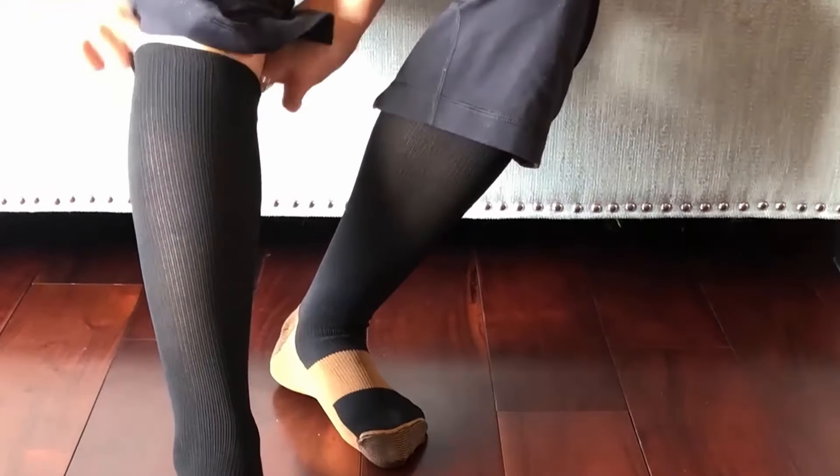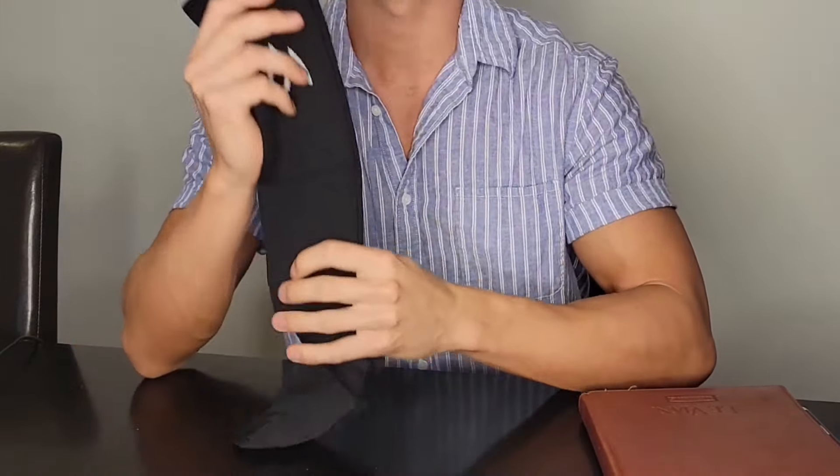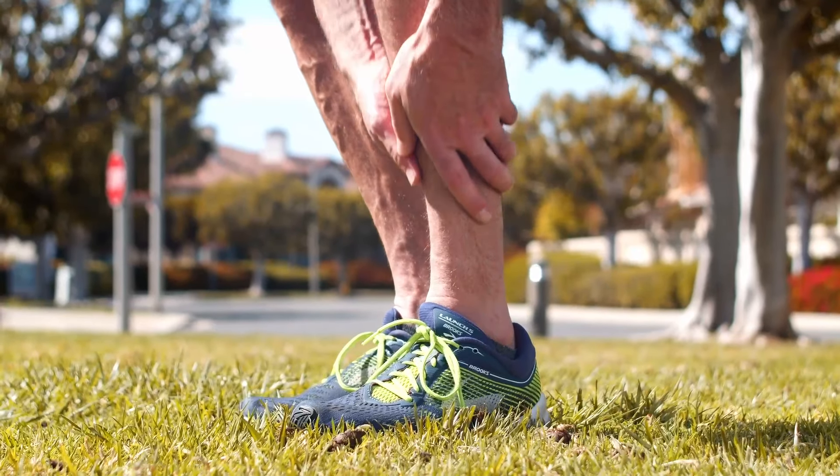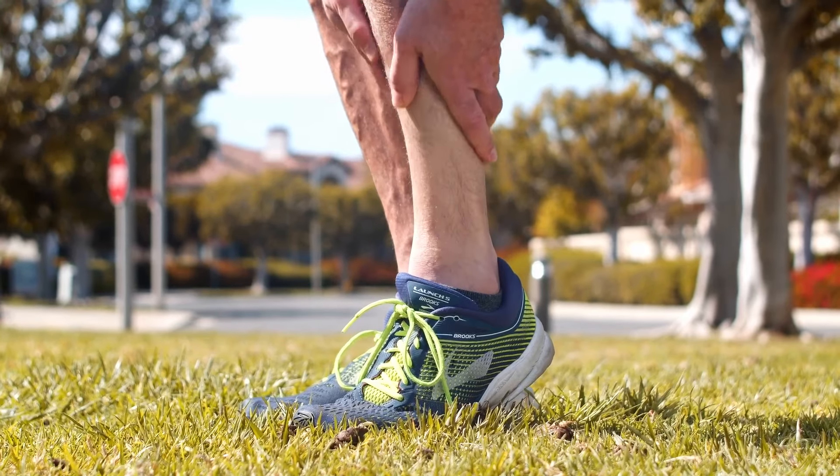As soon as you put these compression socks on, you'll instantly notice that your ankles have extra support and stability, and you'll notice there's a gentle pressure keeping everything comfortably in place. You won't have to worry about varicose veins, sore feet, or weak ankles. No more aching, swollen legs either.